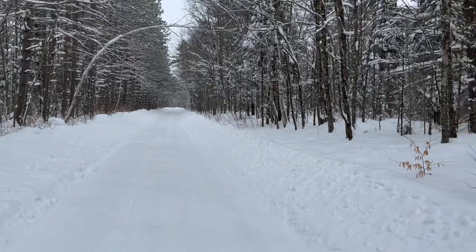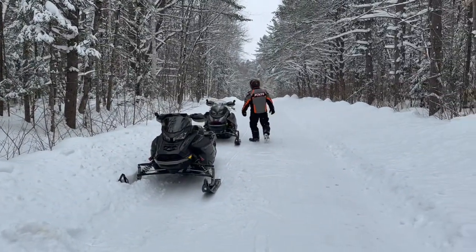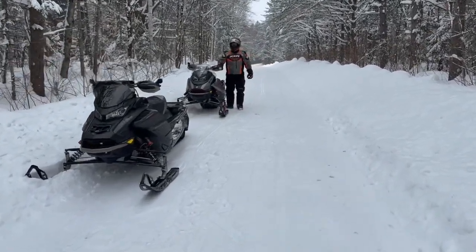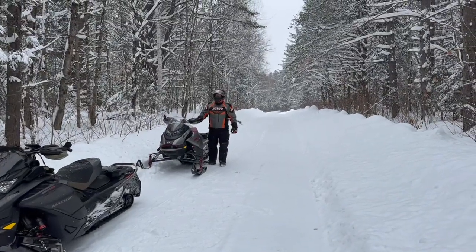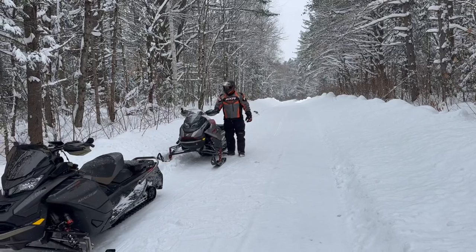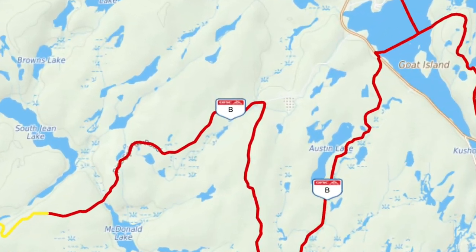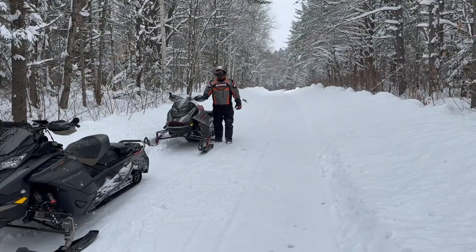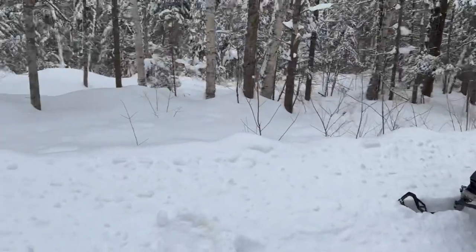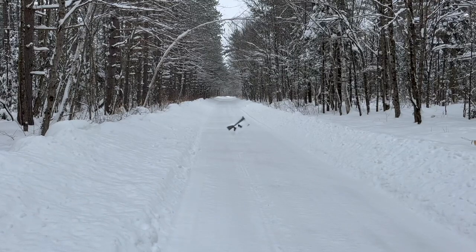We're back to the plowed section — we just went through the bridge and I did a little video on Dano's camera since I was on his sled. We're right at the point where the B trail goes way down toward Minden. From this point out to the lake it's all plowed road, so we're just going to run this out to the lake now.